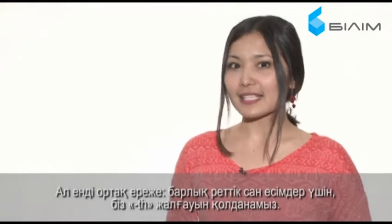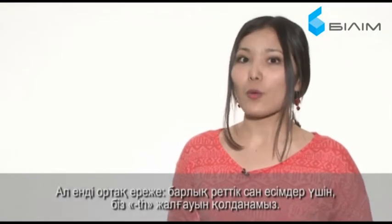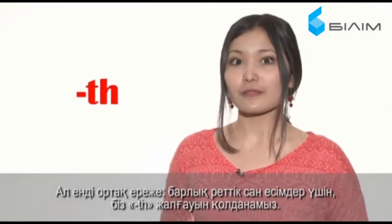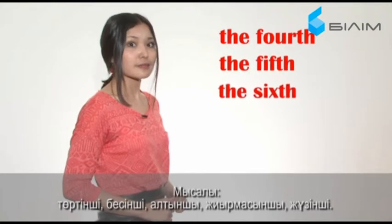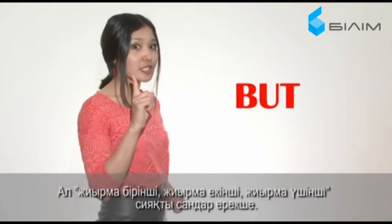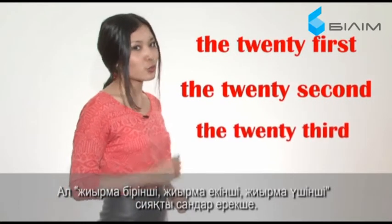Now listen to this basic rule. For most ordinal numbers, we use the ending TH. So, for example: the fourth, the fifth, the sixth, the twentieth, the hundredth. But, the twenty-first, the twenty-second, the twenty-third.